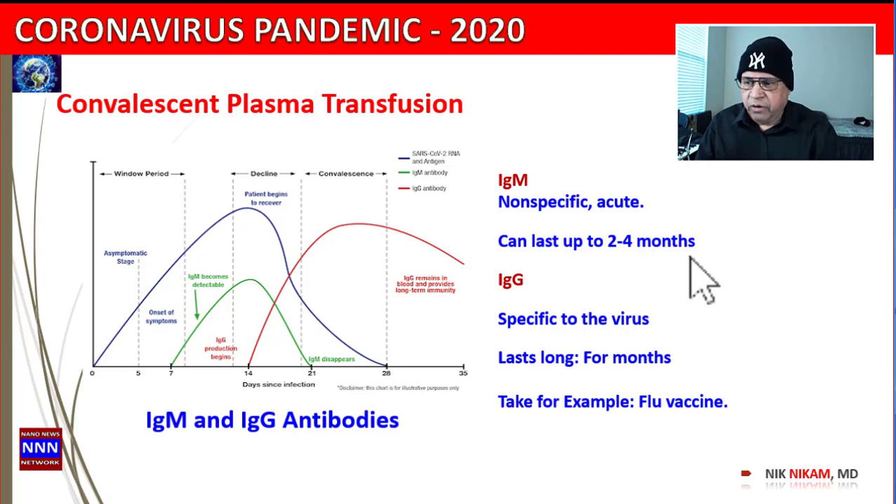Why do we take the flu vaccine every year? Because the immunization lasts only for so many months, after which we have to take the flu vaccination again. Also because there may be new strains of the virus compared to previous years — so it is important to get vaccination for that particular specific agent most likely to cause infection in a given flu season.